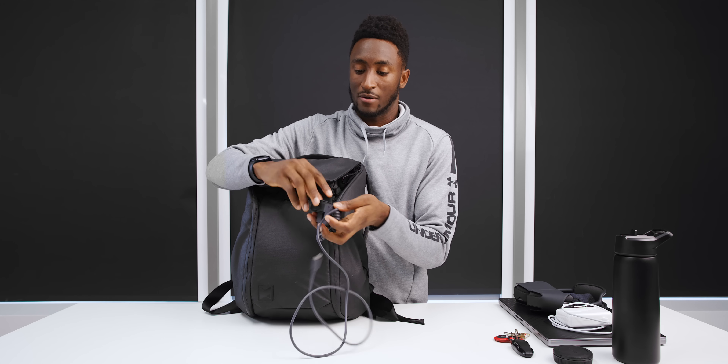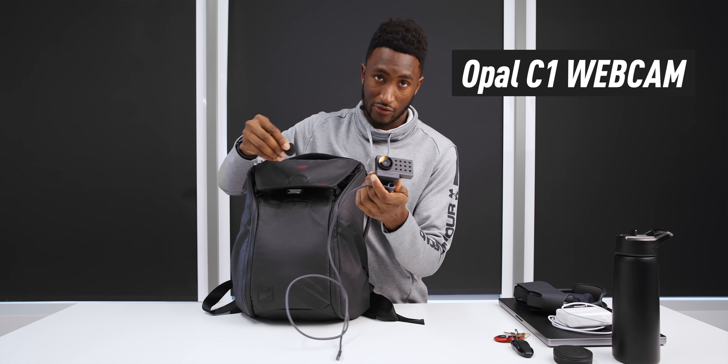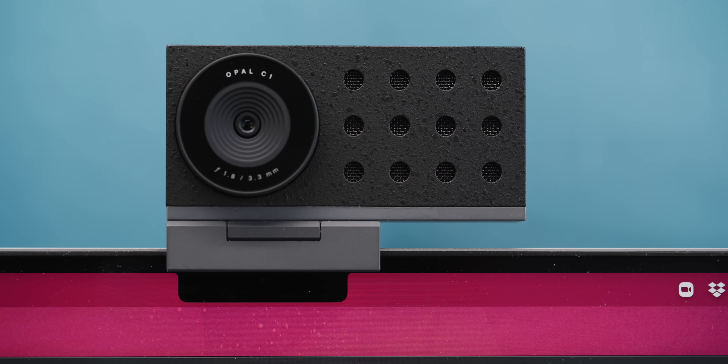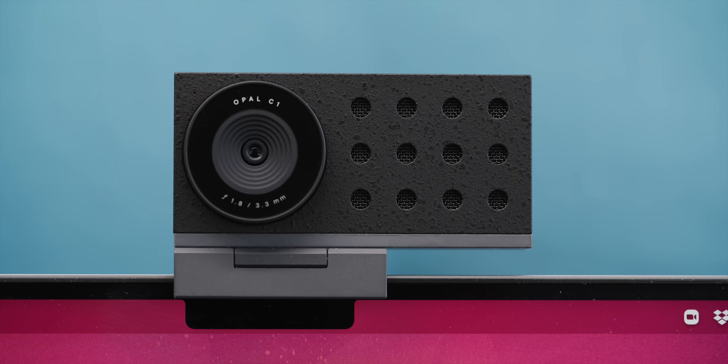And then there's a webcam. This is called the Opal C1. Disclaimer — I'm an investor in this company and I've been checking this out for a little while now, but I really believe in it. This is just a webcam they've made, and for the amount of video calls I run lately, I tend to get a lot of use out of that thing. So that's in my backpack.